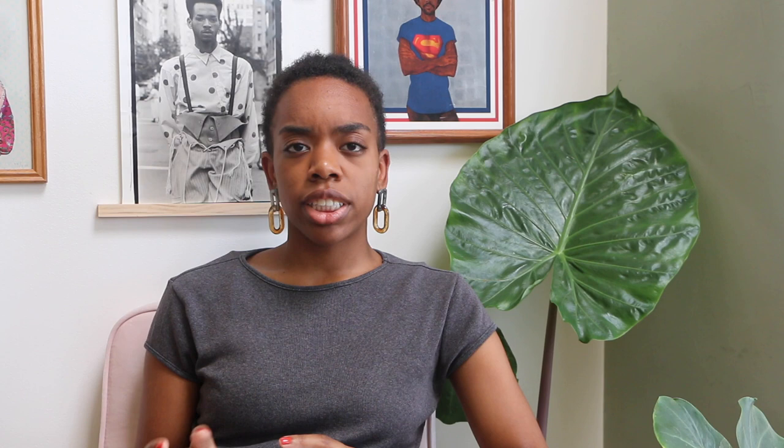Interested in playfulness and femininity, Koh is quoted as saying: 'I think of my studio as my fantasy escape world. I need to have fun and derive pleasure from making my work. Otherwise, I wouldn't be motivated to make it. The world in my head is surreal and blurs the line between what's real and what is fantasy. I am just making the things that are inside of me that I want to see outside in the world.'